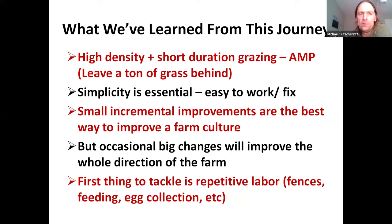Basically, the coolest thing I've learned from this journey is high-density, short-duration grazing, which is AMP — Adaptive Multi-Paddock grazing. It's not just about rotating, but focusing on how much effect each animal is having on grass and deciding to move them before they get past the first bite. We rotate sheep, then heifers, then chickens, and the grass after all of that is still 8 to 10 inches tall, but matted down with manure and trampling. Simplicity is essential — I designed this hen pen to be very simple and easy to work with, easy to fix.